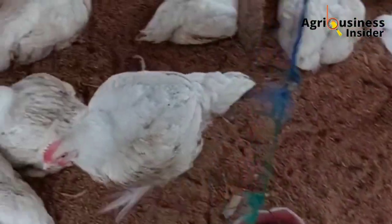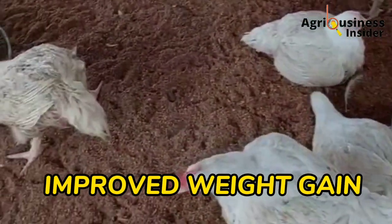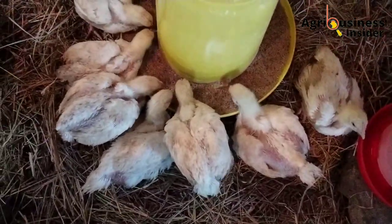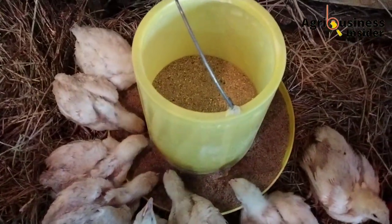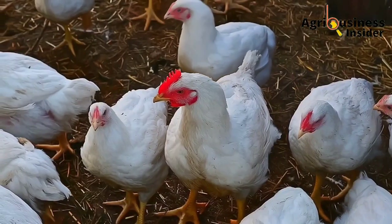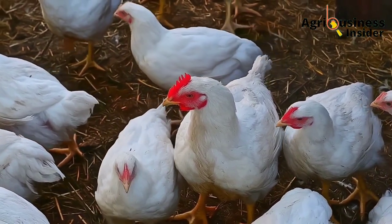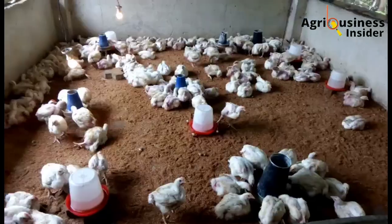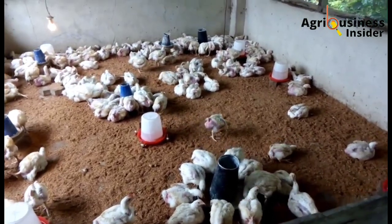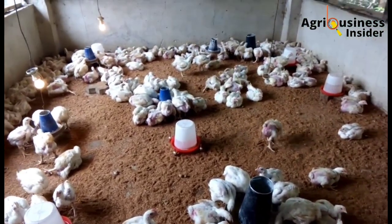The third important benefit is that you are going to observe increased weight gain in your broiler chicken. Broilers supplemented with this water hyacinth leaf meal gained half a kg more than broilers given feed that did not contain this leaf meal. This is because of the good feed conversion efficiency and the nutrients found in this plant, which include the energy, amino acids, and minerals.